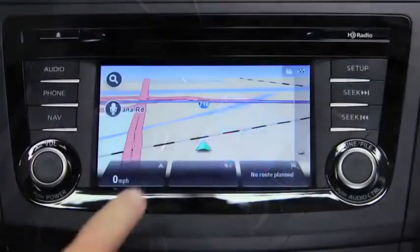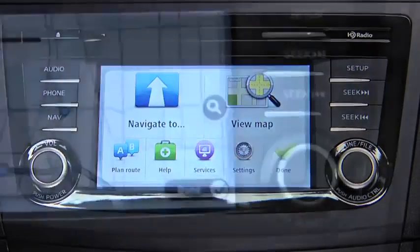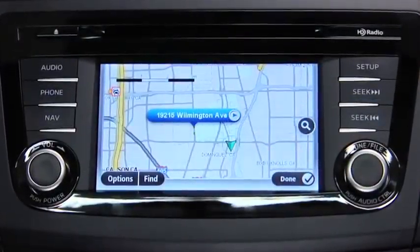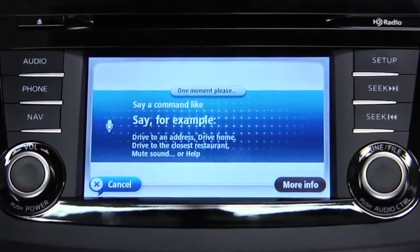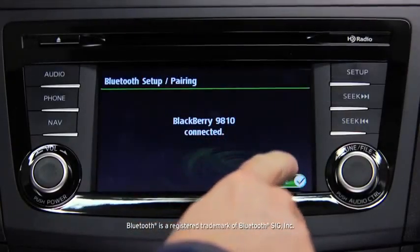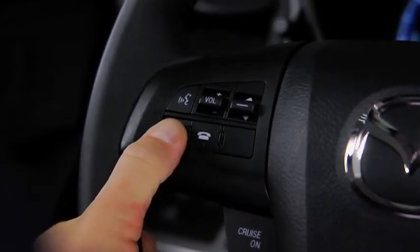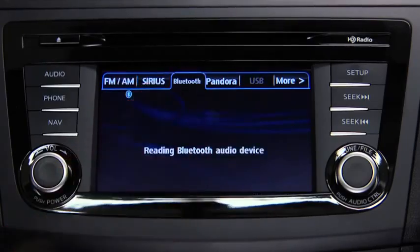Searching for directions on your phone is a thing of the past. Get the most efficient route to your destination with the available fully integrated TomTom navigation system, which uses intuitive voice recognition so you can keep your hands on the wheel and eyes on the road. And speaking of hands-free, once you've paired your phone with the voice-activated Bluetooth wireless system, making and receiving calls is as easy as pushing a button on the steering wheel.